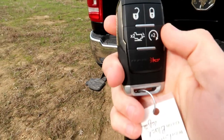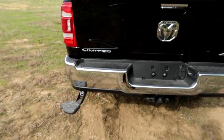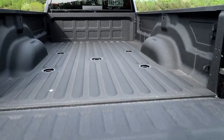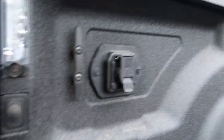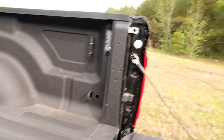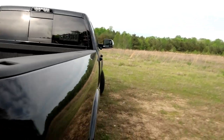Something new they have: you can drop the tailgate with a double tap — boom, the tailgate drops down just like that. It's got fifth wheel prep in the bed, a bed liner, and an outlet right here if you need it. There are also bed lights back here.